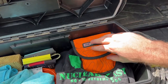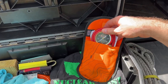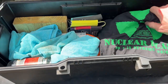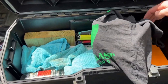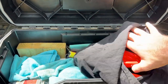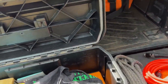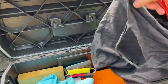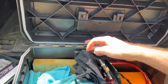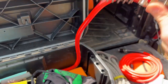I also have the ARB Easyflate system to be able to air down. In here I carry the hoses to air up using the ARB compressor underneath the hood, and this is a digital gauge from ARB that I use to air up.